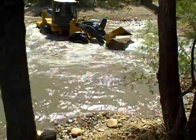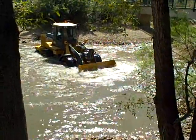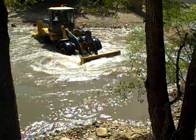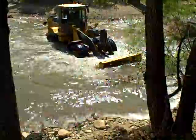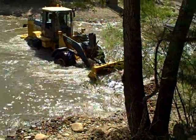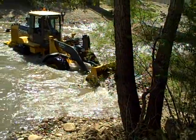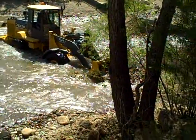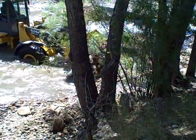He's also supposed to be up the river line. Here he comes, Jack. Wow, look at that. He's down in the river. He's digging up them rocks. Wow.